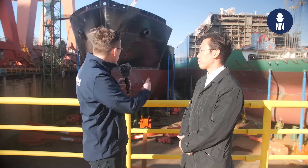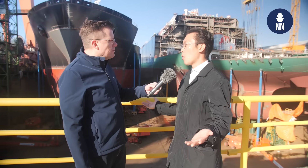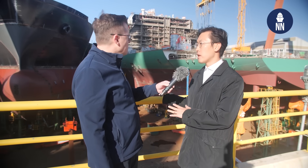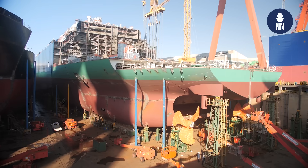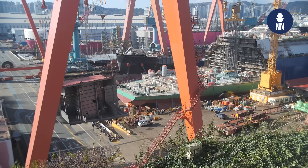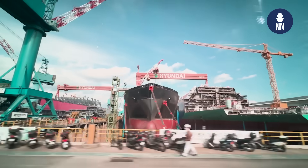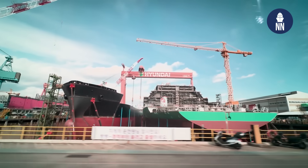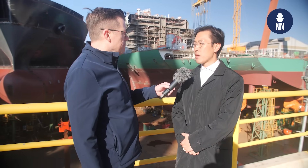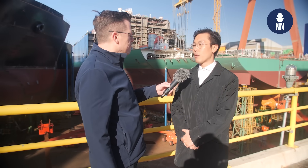What are they? LNG maybe? Yes, exactly — including LNG, almost all commercial specialties are available and being worked on here. These are quite complex vessels as well. How many workers are working at the Ulsan shipyard? Almost 63,000 workers are working here as members of HD HHI. It's a very big and huge number of people.